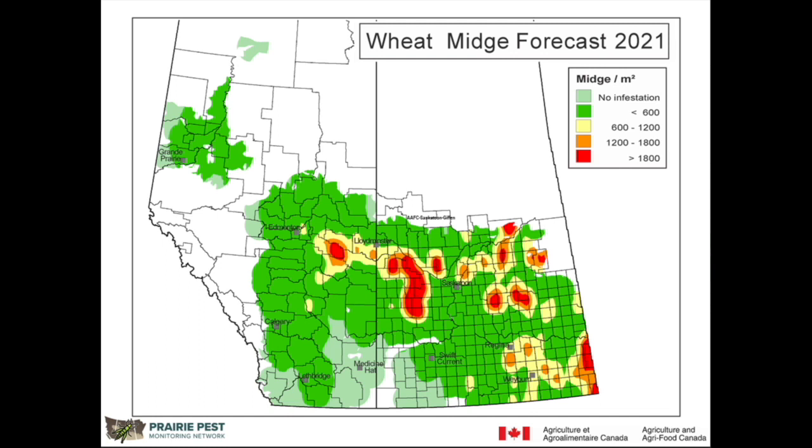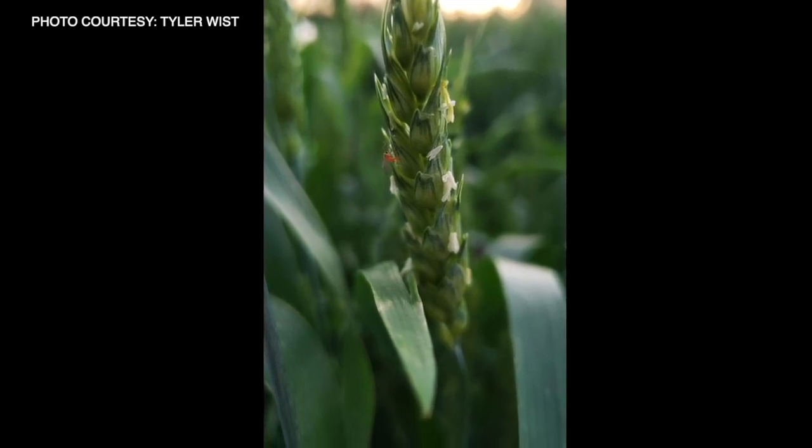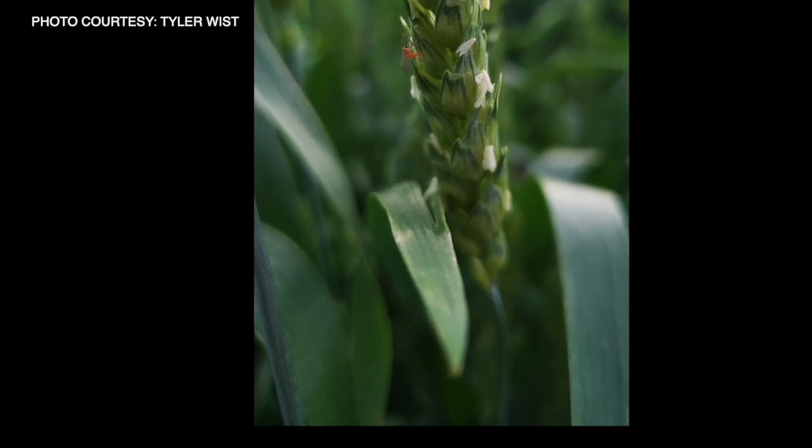Wheat midge is really tied to spring weather. Based on work by scientists at Agriculture and Agri-Food Canada, we need about 25 millimetres of rain in the spring to get those overwintering wheat midge cocoons to develop into adults that coincide with spring wheat. The same rain that gets the spring wheat out of the ground also gets the wheat midge out of the ground. About the last week in June is when wheat midge starts to emerge. If you're out scouting, you need to be out at dawn or dusk — eight o'clock is a good time — on a calm evening with decent humidity.